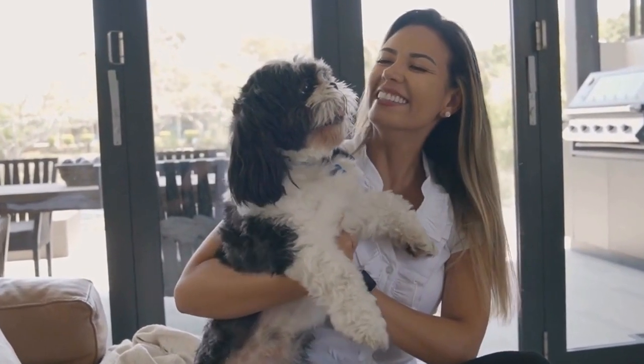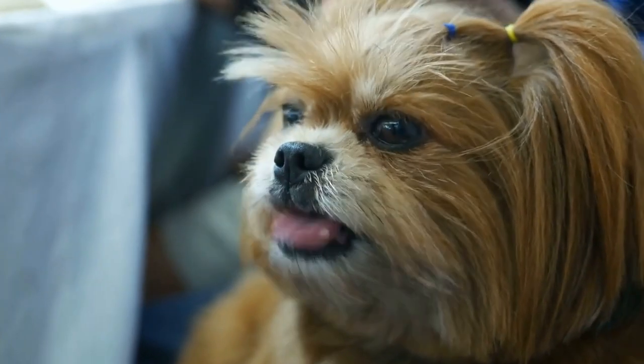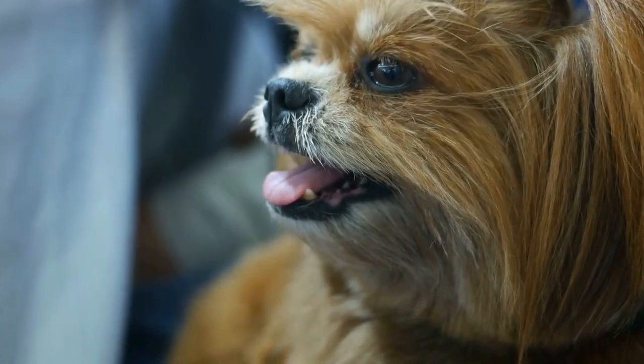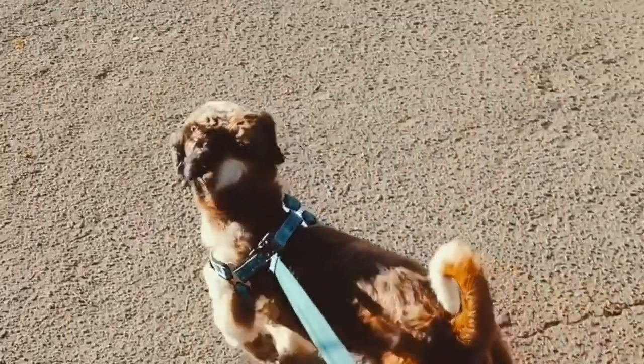Shih Tzu dogs are known for their adorable appearance and friendly temperament. However, like any other dog breed, they require proper training to ensure they grow up to be well-behaved and obedient pets. Training a Shih Tzu may seem like a challenging task, but with the right techniques and consistency, you can achieve great results.